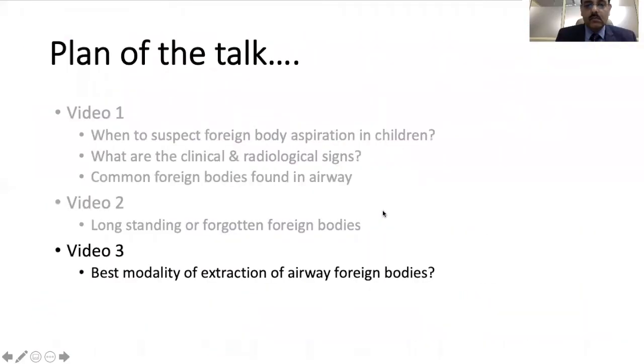In this video we will be talking about foreign body extraction in children, and we have already talked about how children manifest. So what is the best modality for extraction of a tracheobronchial foreign body?